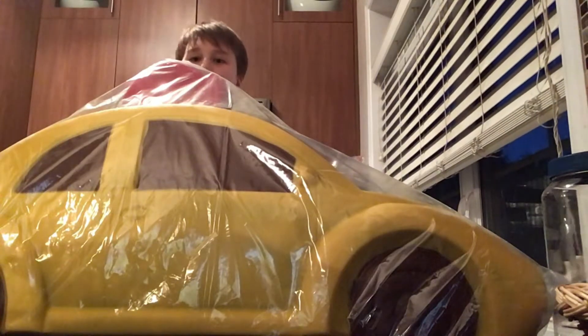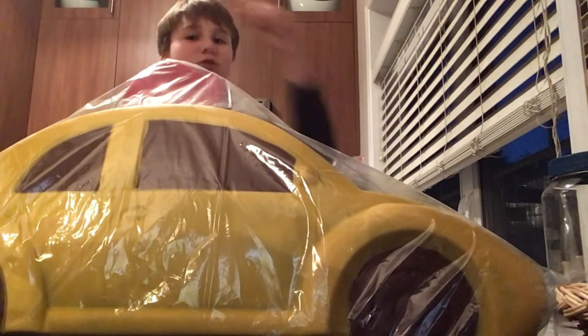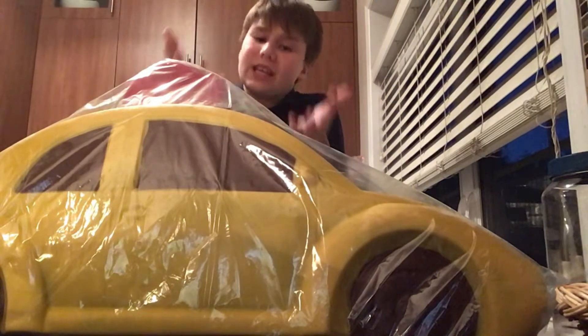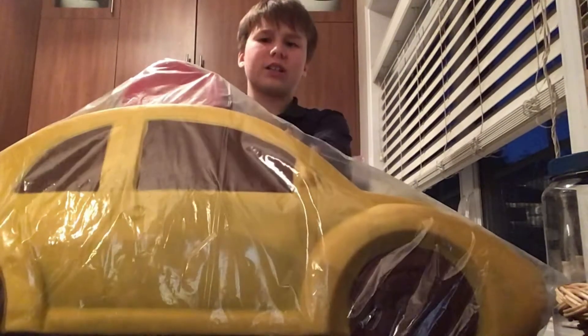What's up guys, welcome back with another video! In today's video, we're going to eat a car — a chocolate car that I got for Easter. Yes, we're gonna eat this chocolate car.